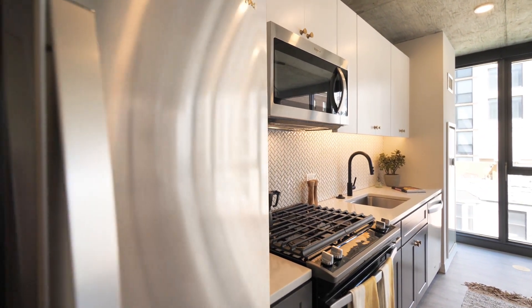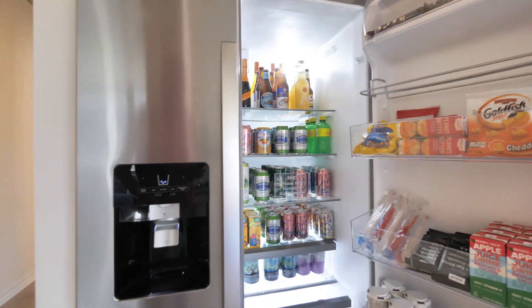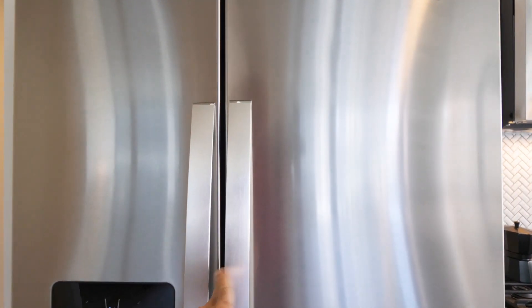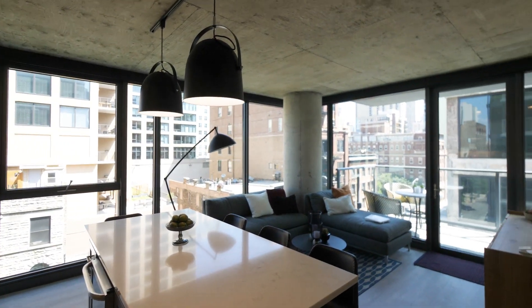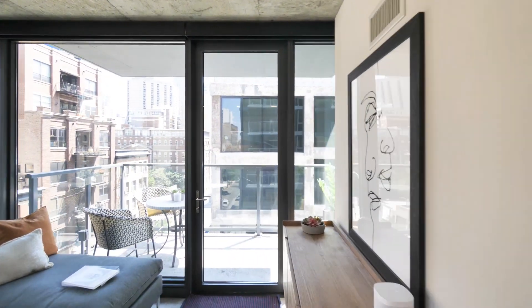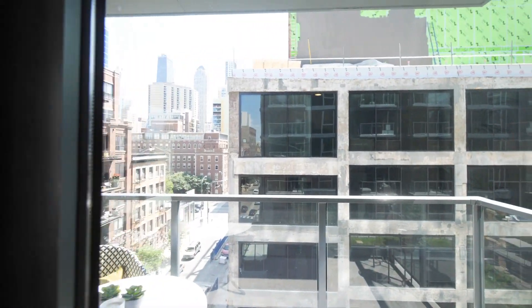There's a side-by-side refrigerator freezer with ice and water in the door, and since we're in a model, plenty of goodies to keep you hydrated. It's very much a loft aesthetic in this unit with the brushed concrete ceilings and column. There's a programmable smart thermostat in all of the units here, and I'm heading out toward the balcony for a look around.